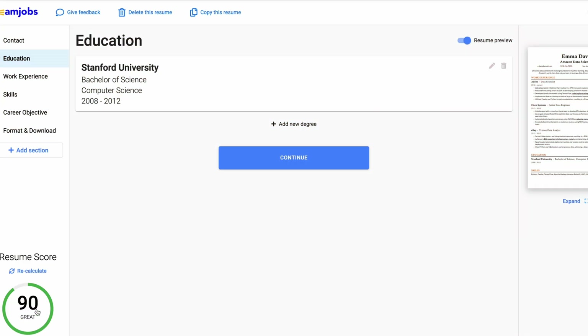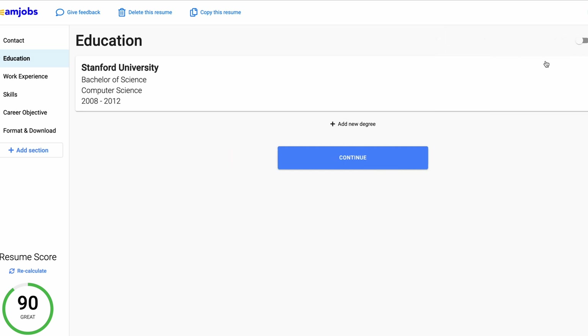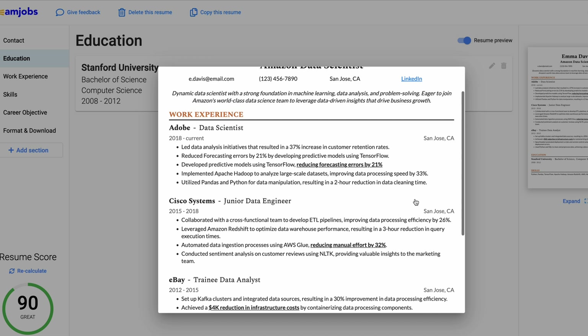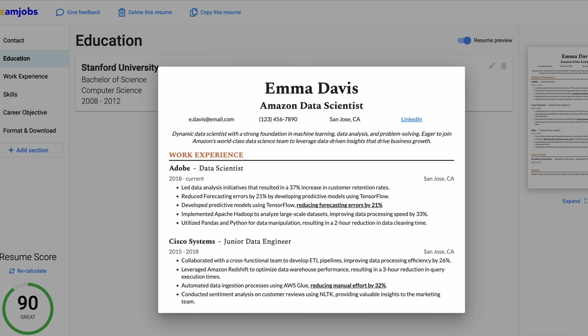I love how BeamJobs displays your live resume score and allows you to view live changes on the side of the page at all times. In case you made a typo or something, you can just fix it over there quickly with no hassle at all.